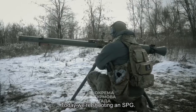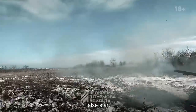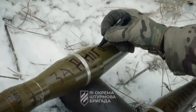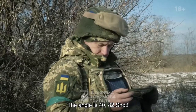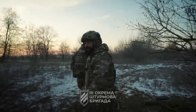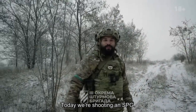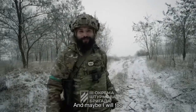Today we are shooting a self-propelled gun. [False start.] Hi Ruskies. Today we are shooting a self-propelled gun. By 'we,' I mean they will shoot the self-propelled gun, and maybe I will too.